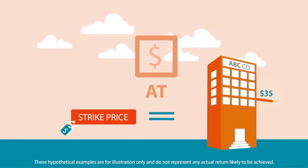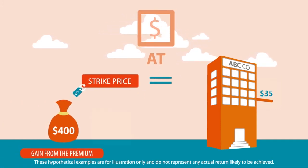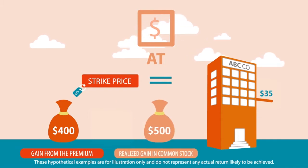If it is at the money, the market price of ABC Company being the same as the strike price, there will still be 400 U.S. dollars gain from the premium as well as the 500 U.S. dollars realized gain in common stock. You benefit from the additional cash flow and stock appreciation.